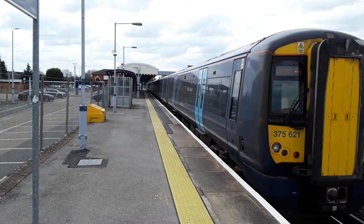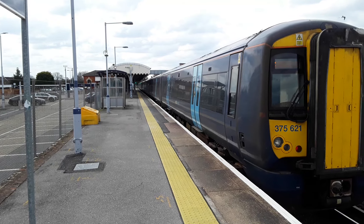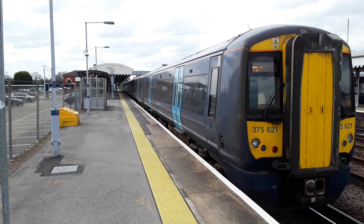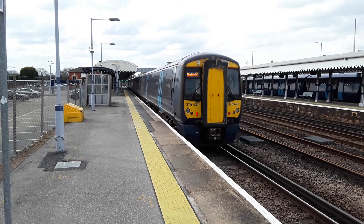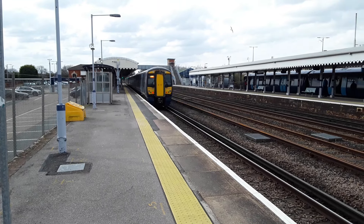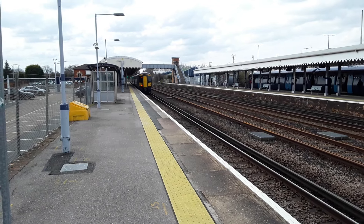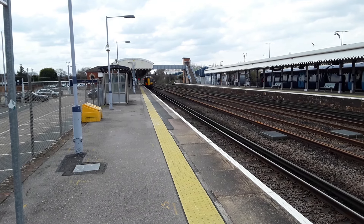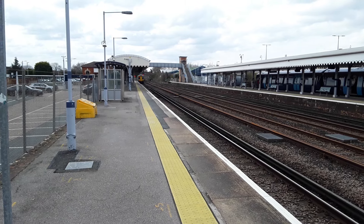The next train to depart is going to be the 1328 Southeastern service to London Charing Cross from Ramsgate. I was on the phone at the time so I couldn't film it coming in, so I missed the front number. But on the rear, as you can plainly see, is 375621. The seagulls are out in force and there's a private plane that just took off from somewhere.